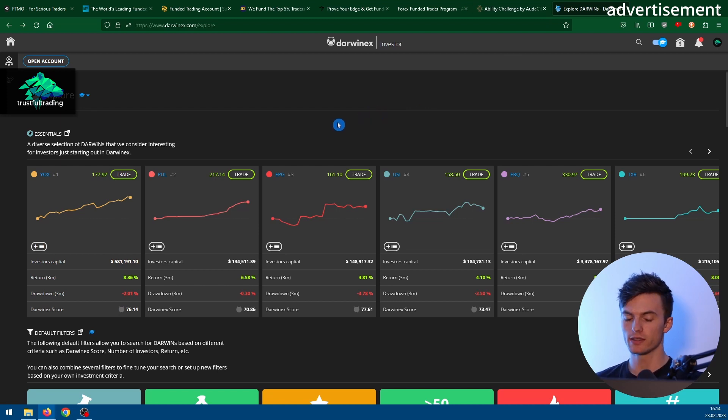The last option for getting external capital I want to show you is Darwinex. Darwinex is also the broker I use for my own trading, and here you have the option to get external capital without paying a fee and without a time limit. I think it's the best option — I'll put an affiliate link in the description; if you open an account through that link you'll support the channel. I might do a more detailed video about Darwinex in the future, so subscribe if you don't want to miss that. In conclusion, Darwinex is the best option for getting external capital.